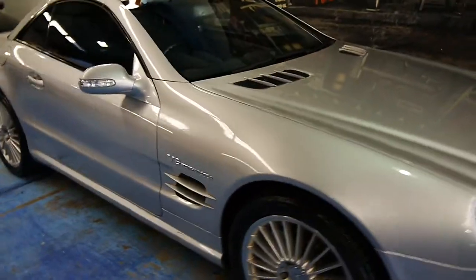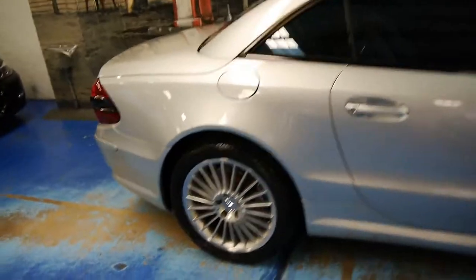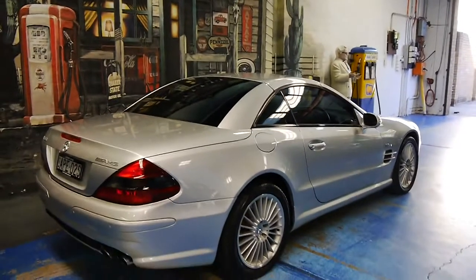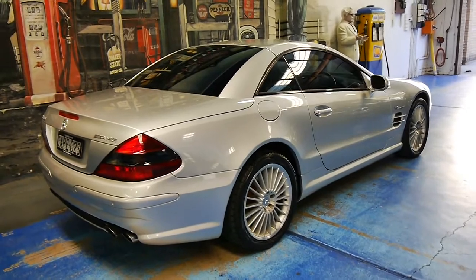New South Wales registration. Marshall service history, which is a Mercedes-Benz dealership. And if you park this in your driveway, the neighbours are certainly going to be jealous.